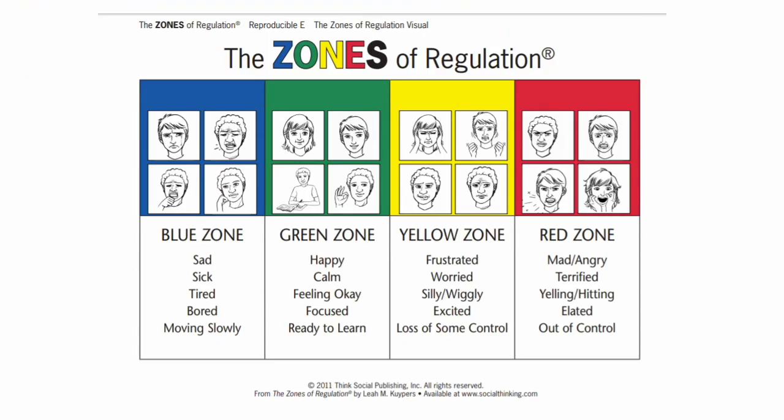If your kiddo goes to Pullman School District, he or she will likely be familiar with the training called the Zones of Regulation. This was created by an OT, Leah Coopers, and breaks our emotions down into four different zones.